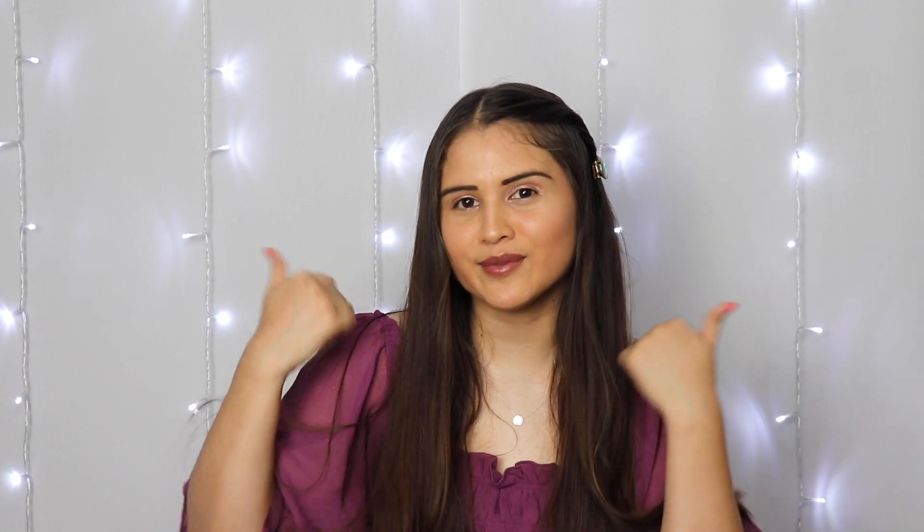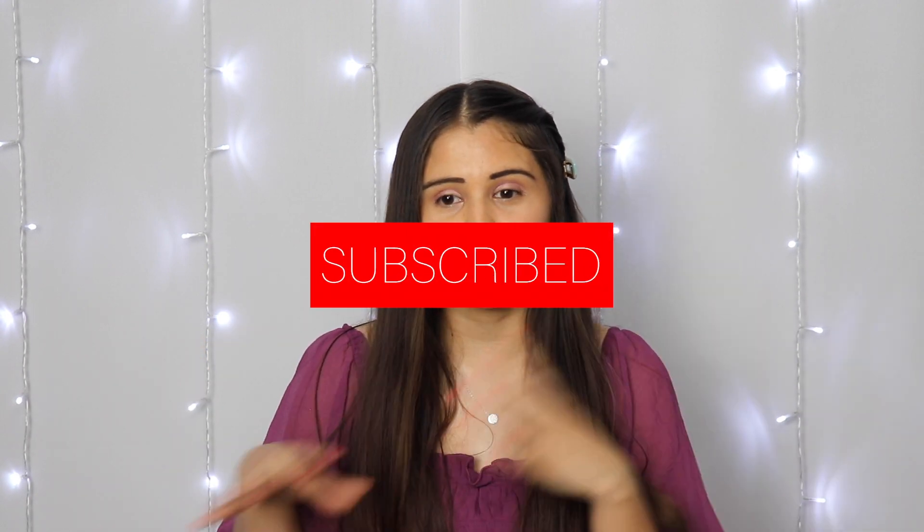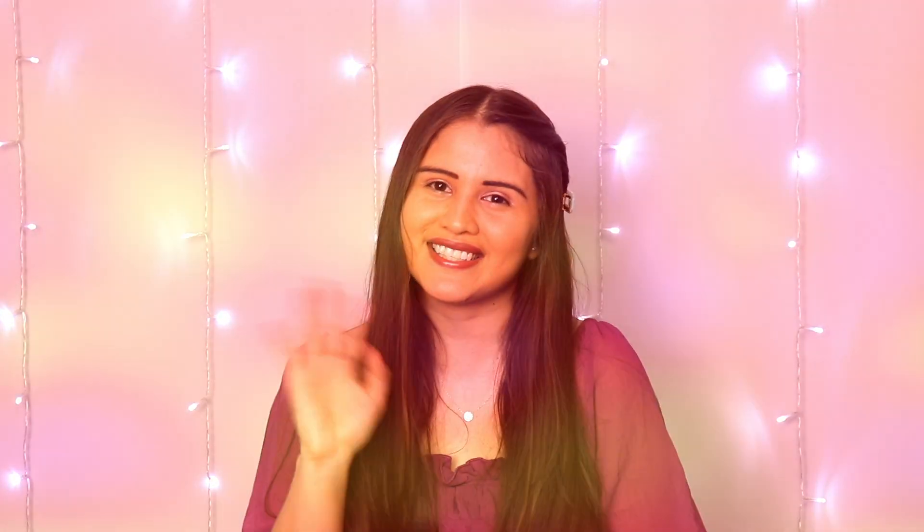I will link all the products I got down below. I hope you guys enjoyed this video — thank you so much for watching! Don't forget to give this video a thumbs up, subscribe down below if you haven't already, and let me know if you've tried any of these products. Look out for a video next week and a giveaway video coming very soon — I'll talk to you guys in my next video, bye!